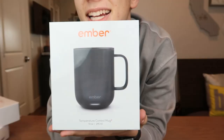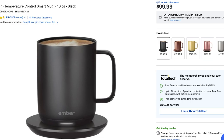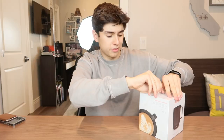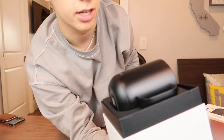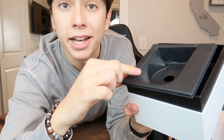The next tech gift idea is the Ember temperature-controlled mug. You may not think a mug is that techy, but let me prove you wrong. I picked up this mug from Best Buy in the 10-ounce size and it ran me $99, which you may think is a lot, but I think for the technology in it, it might be worth it. This would be a great gift for a dad or mom who loves coffee. The presentation is really cool — nice metal feel.